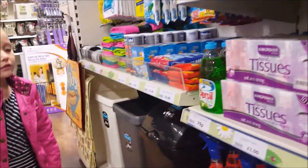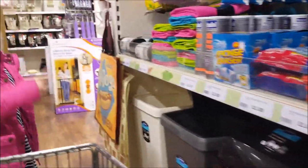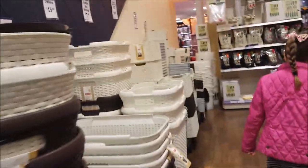So this is like the cleaning section. Let's go round that way, Phoebs. Here's some baskets.